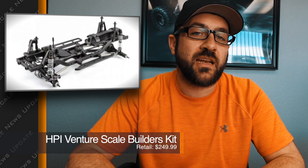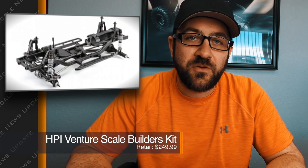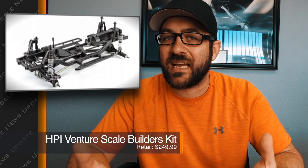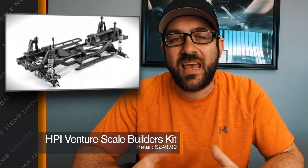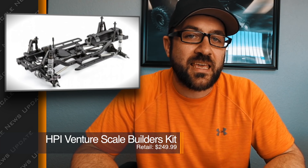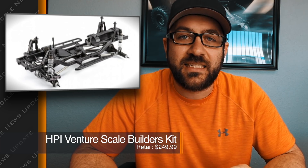We'll see what the market thinks, and if $249 along with this new concept of a Scale Builder's Kit is enough to entice people to pick up the HPI Venture. So far the Venture has just not caught on as much in the market, partially because of price, partially because of parts availability being up in the air, and the aftermarket not jumping on it. It doesn't look like we'll actually see that kit until early 2019 at the earliest.